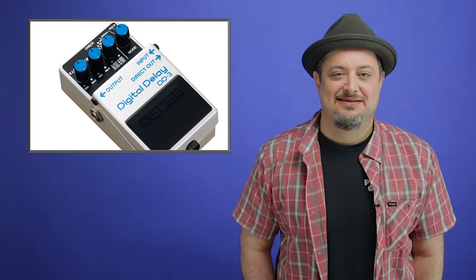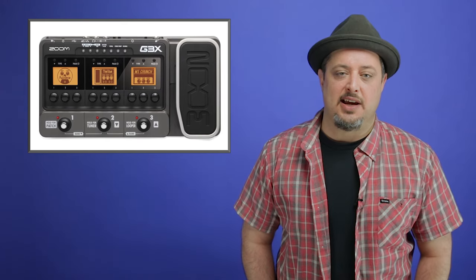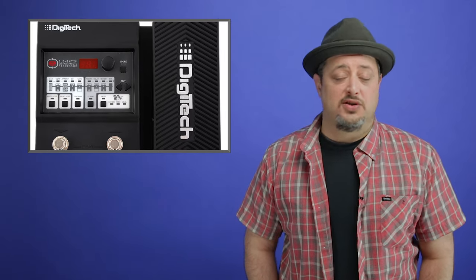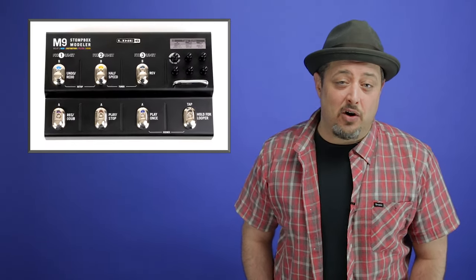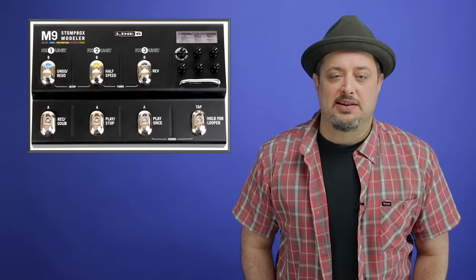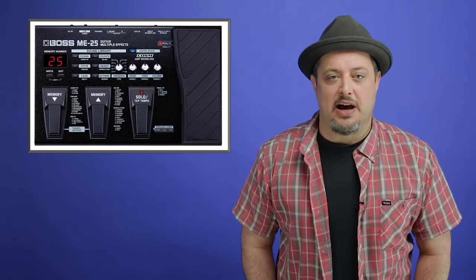Number five: a multi-FX unit. Once you've got your main pedal setup, a multi-FX unit is a great versatile way to get some more unusual sounds — whether it's tremolo, chorus, flanger — things you might not use as often, or just fun ways to experiment. I really like the Line 6 M9 pedal, but Boss, DigiTech, and Zoom all make great units and they're really fun to mess around with.